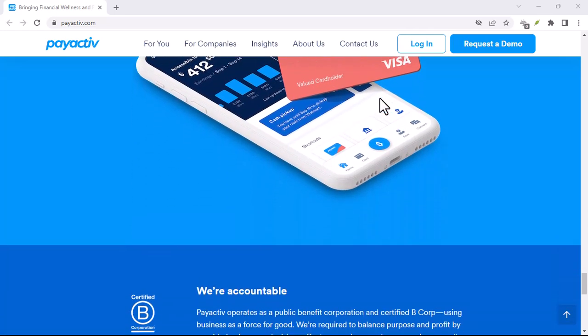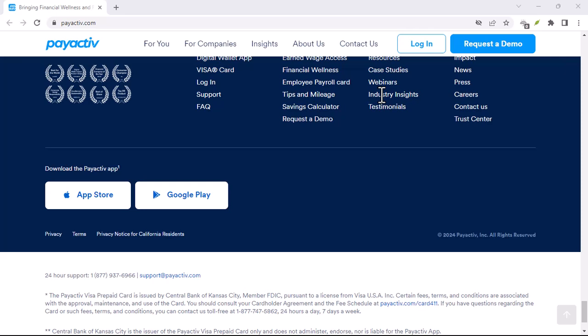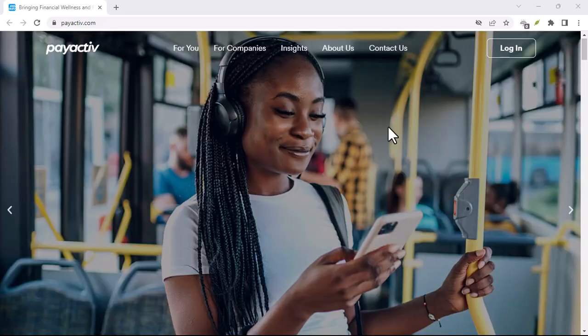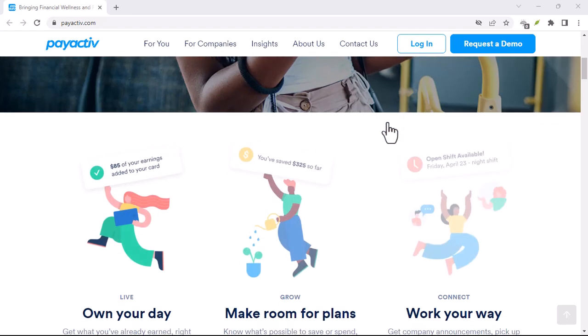Method 1: The PayActive app — your digital wallet command center. Most prepaid cards, including PayActive, come with a handy app. It's like your personal financial command center, all tucked away neatly on your smartphone. If you haven't downloaded the PayActive app yet, it's definitely the first place to start.